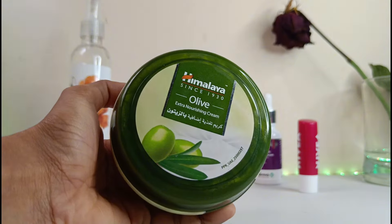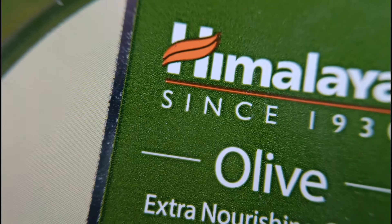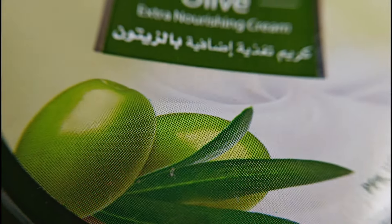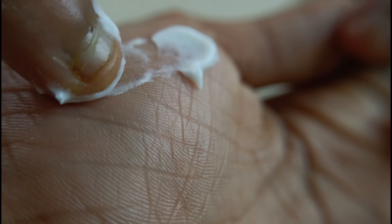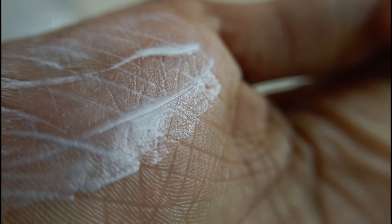Next is the moisturizer, which is crucial for maintaining healthy skin. It helps to keep your skin hydrated, preventing dryness and flakiness, and also helps protect your skin from environmental factors like pollution and UV rays. The moisturizer I have today is from Himalaya — the Olive Extra Nourishing Cream. Olive oil is packed with antioxidants and healthy fatty acids that can reduce inflammation, prevent acne, and even out your skin tone. It's great for all skin types, especially dry or sensitive skin. Simply apply a small amount to your face after cleansing and toning.